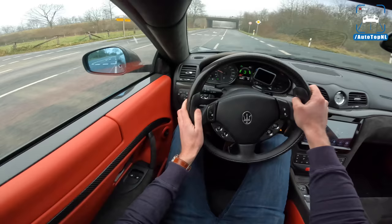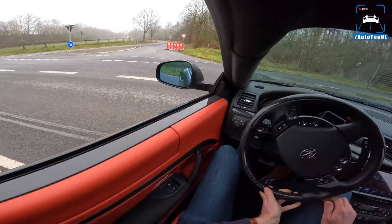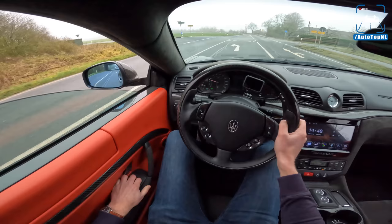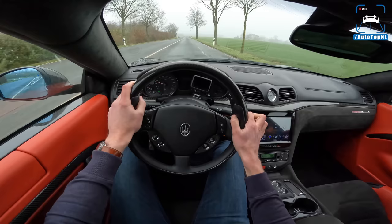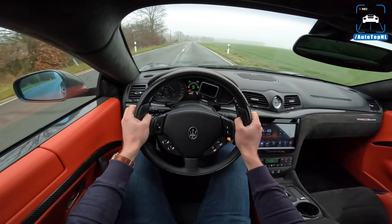Now of course we're going to take the little tunnel. What a sound, man. It sounds so racy, it really does. It's so easy to distinguish this sound from any other V8 — that's what I love about V8s, they all have their own sound. It's so cool.